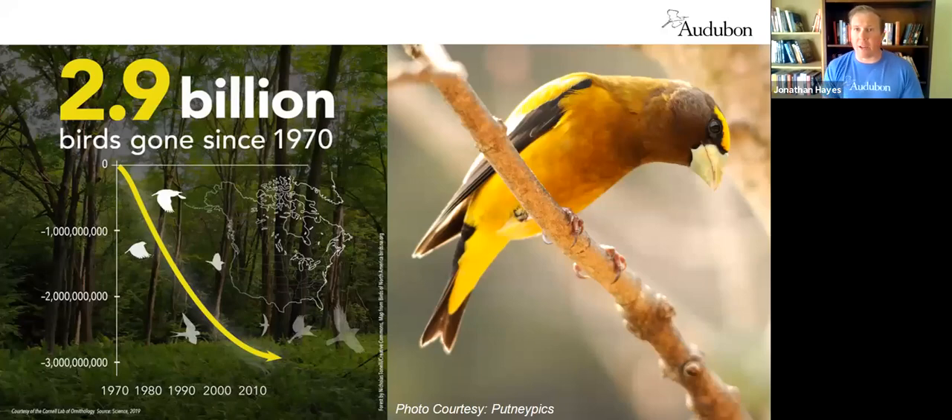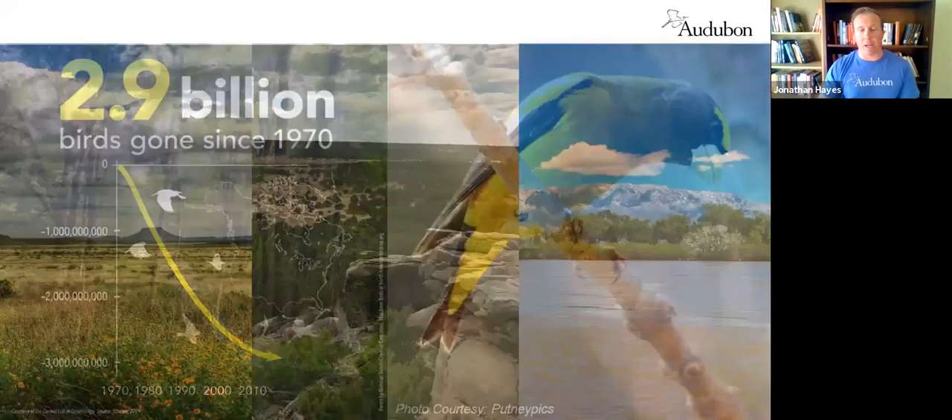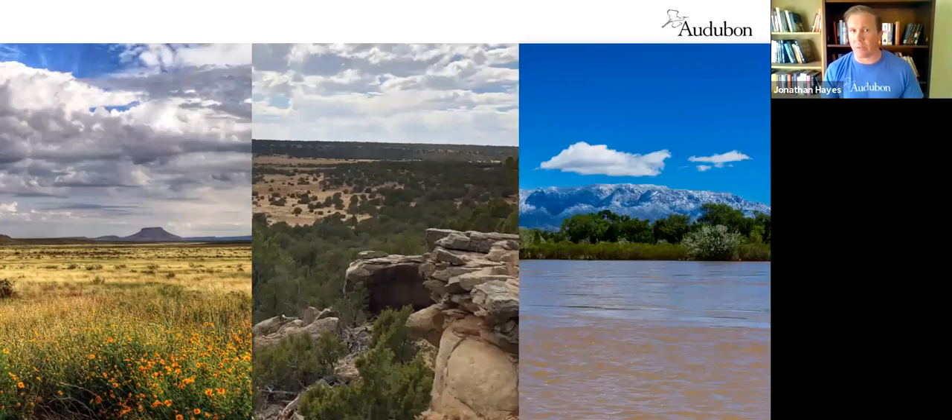The evening grosbeak — that striking yellow bird you can't miss, with that large beak and relatively large size for a passerine — has declined by over 92 percent since 1970. Only eight percent of that population is left on the planet, and we need to do something about that. We're going to journey through a couple of different ecosystems: starting with the grasslands, into our pinyon-juniper uplands, and ultimately ending on our rivers, primarily the Rio Grande.